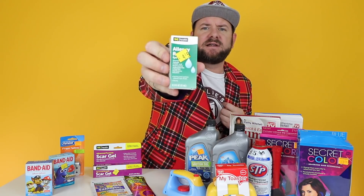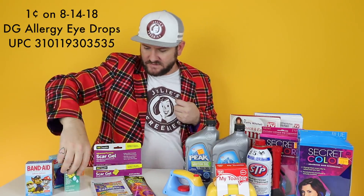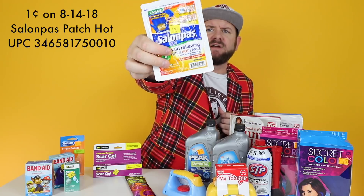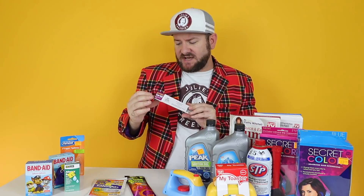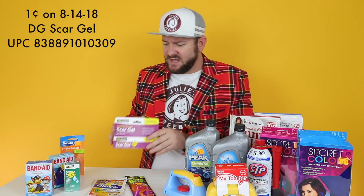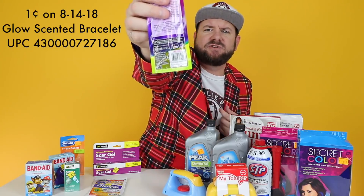This is the Allergy Relief Drops right here - we have a UPC for you. There is a Salon Paws Pain Relieving Patch - this is the large single-count one, and the UPC is right there on the front as well. We have the DG Health Scar Gel right here - I found this one in the clearance section as well - and we got a UPC for you on that one. We also have the Glow-in-the-Dark Scented Bracelet - I was having some trouble with the Glow-in-the-Dark items on the list but I believe this should be one of them, and you can see the UPC right here.